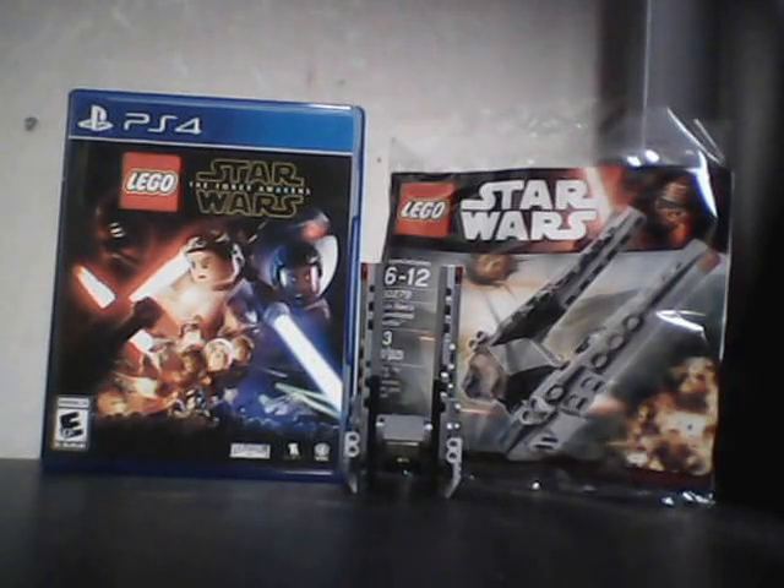Hello YouTube, this is VatGameGuy coming at you with a Lego Star Wars review. Today we have the Micro Kylo Ren's Command Shuttle, the promotional item for pre-order of Lego Star Wars The Force Awakens.